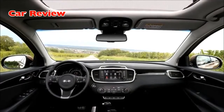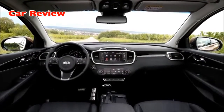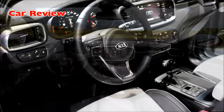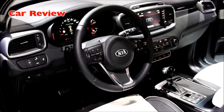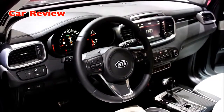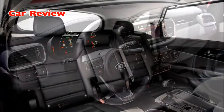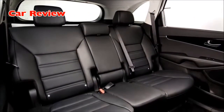Sophisticated and luxurious theme for interior styling. Inside the all-new Sorento is where some of the most significant improvements are to be found. Interior styling was led by the brand's European design team, based in Frankfurt, and Kia's designers have created a more sophisticated, more luxurious cabin featuring significantly higher quality materials.